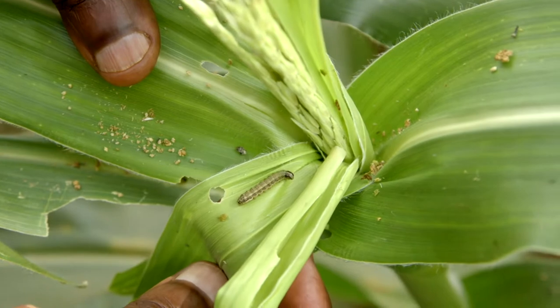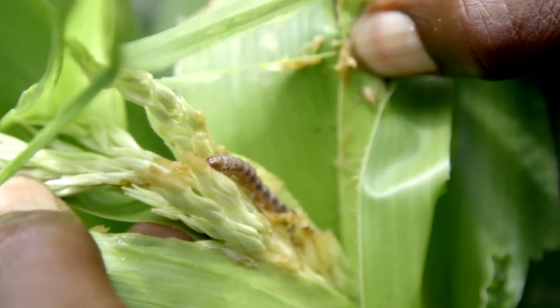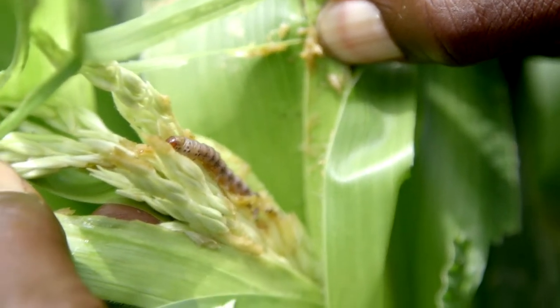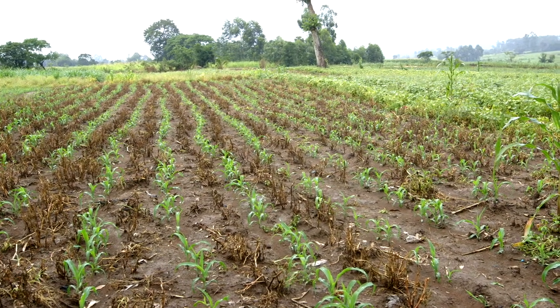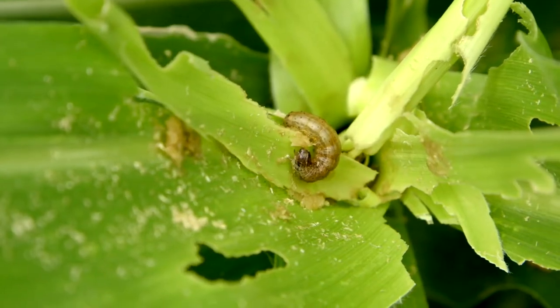A fall armyworm is a serious pest for maize. It can wipe your field within a few days. This is a caterpillar that will attack your crop and feed on the first leaves that are developing. The fall armyworm will infest your crop as early as two weeks old after germination, so the farmer needs to come in very early to control it.